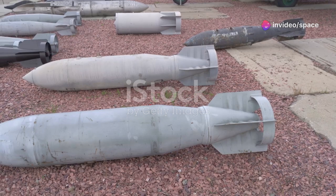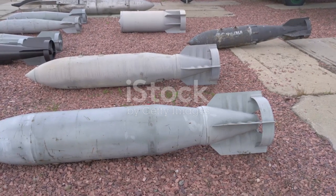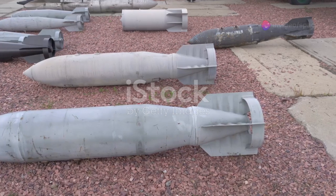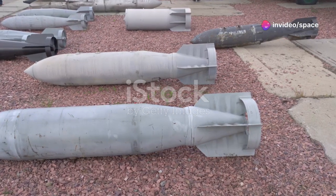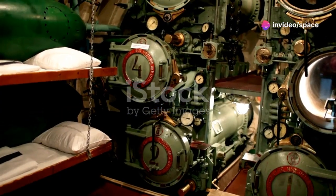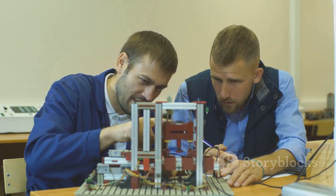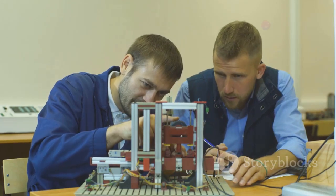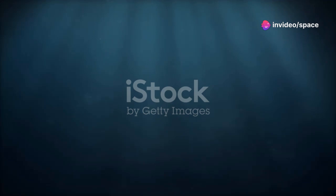However, the Soviet ICBMs were significantly larger and heavier than their American counterparts. This size difference posed unique challenges for engineers tasked with integrating these missiles into their naval forces. They needed to design a submarine that could not only carry these massive ICBMs, but also ensure their effective deployment in the event of a conflict. This required innovative thinking and a departure from traditional submarine design principles. The result was the Typhoon-class, a revolutionary design that pushed the boundaries of submarine technology.